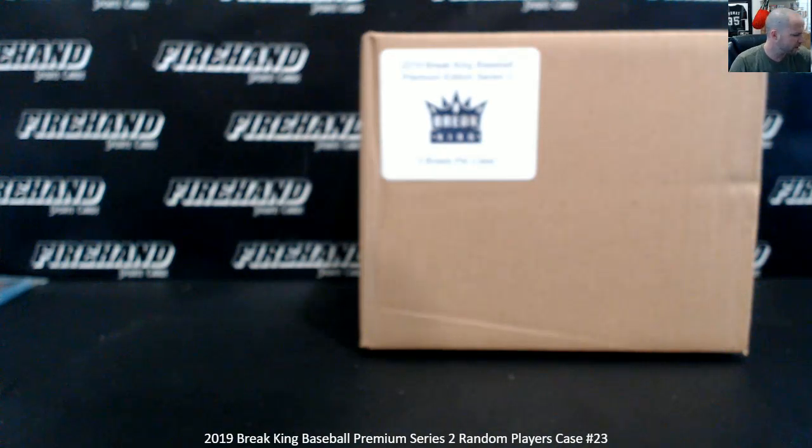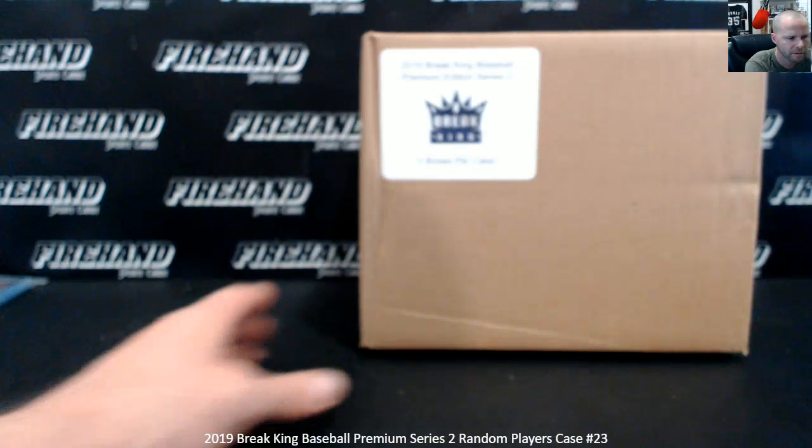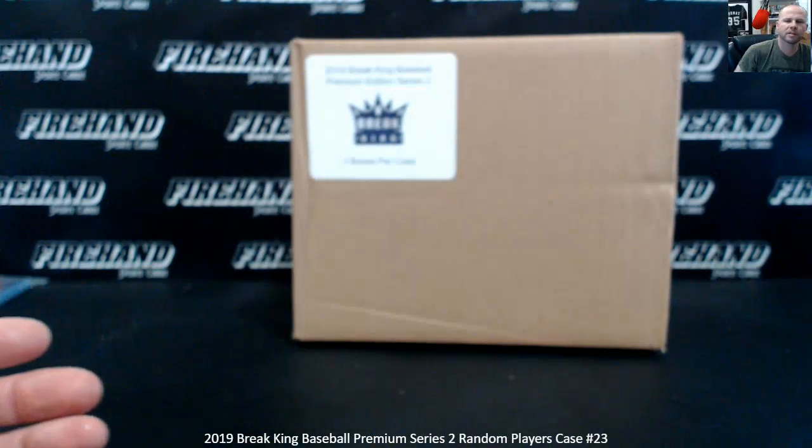Okay, good luck everybody. 2019 Brake King Baseball Premium Edition Series 2. Three box case, random player style, 36 total spots. You get nine hits total, six of those are going to be graded. The other three are going to be in the magnetic holder, not graded. Thank you, sign up and best of luck to you. Here we go.